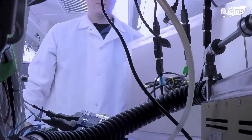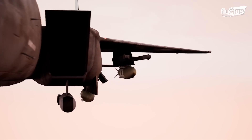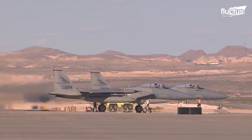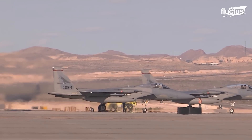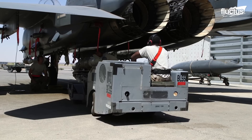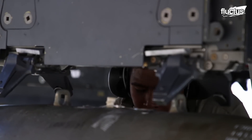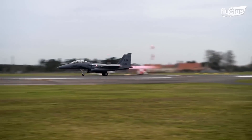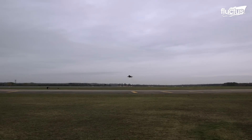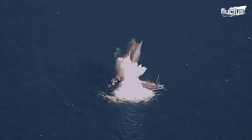AFRL recently developed a new, low-cost, air-delivered capability for defeating maritime threats. On April 28th, 2022, an F-15 Strike Eagle released one modified GBU-31 Joint Direct Attack Munition as part of the Quick-Sync exercise. This missile successfully destroyed a full-scale surface vessel in the Gulf of Mexico.